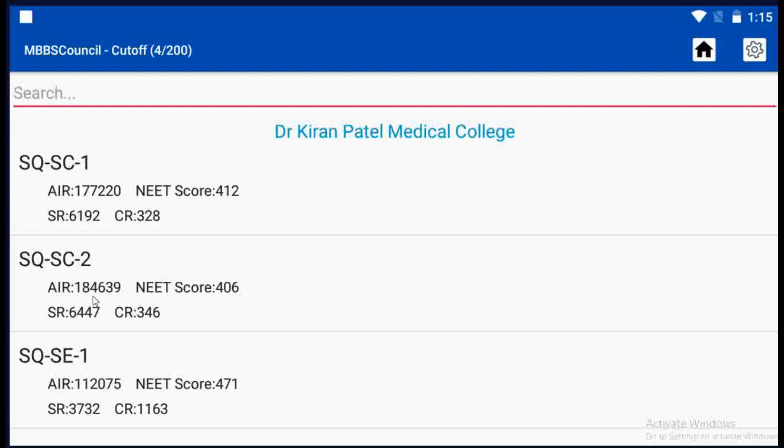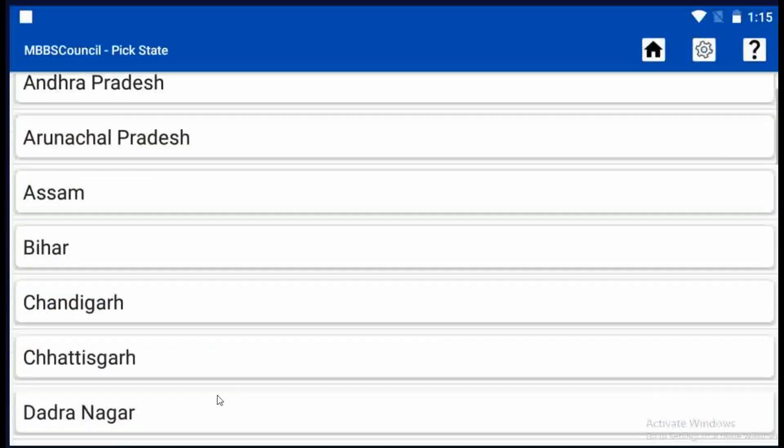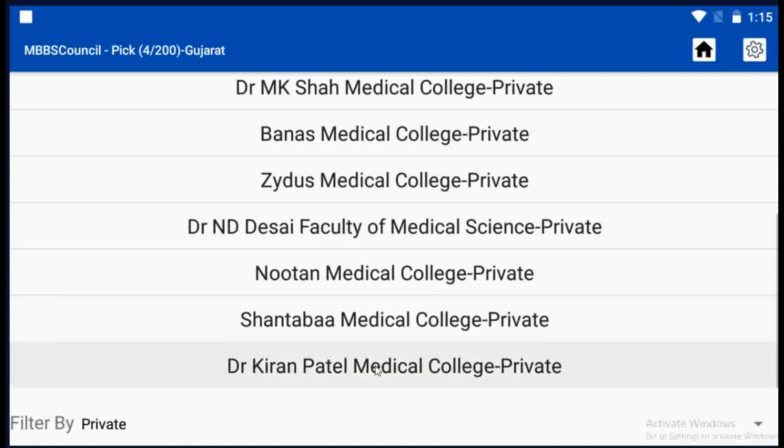After checking the cutoff, you may want to know the fee details for Dr. Kiran Patel Medical College. Let's see how to check. Go to the home screen, click the Colleges menu, select Gujarat State, then select Dr. Kiran Patel Medical College and you can see important information about the college.